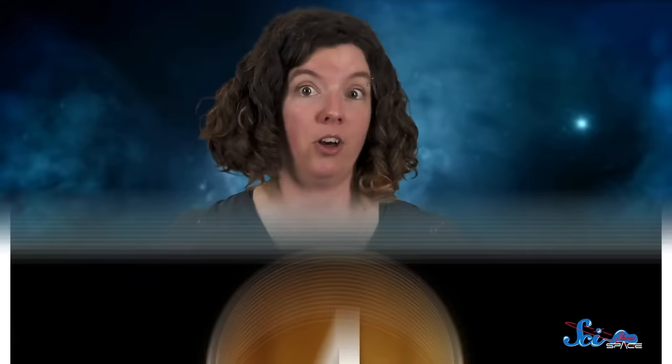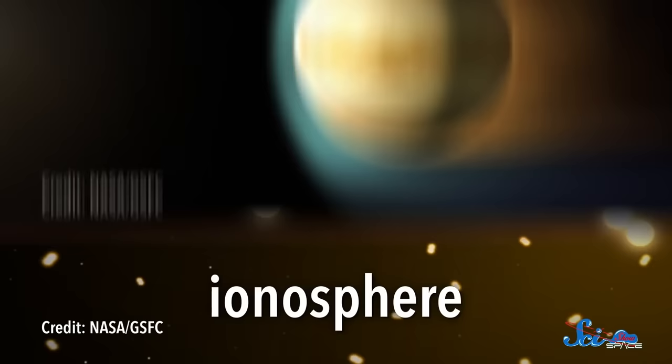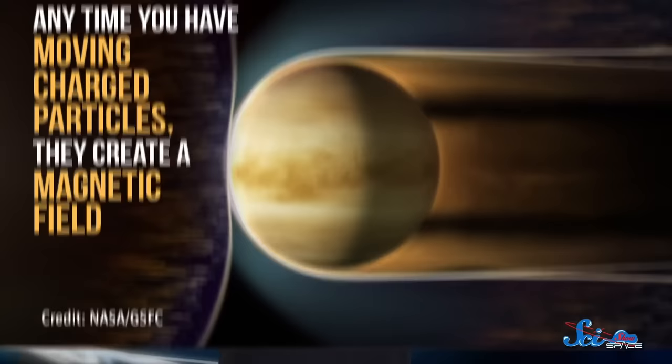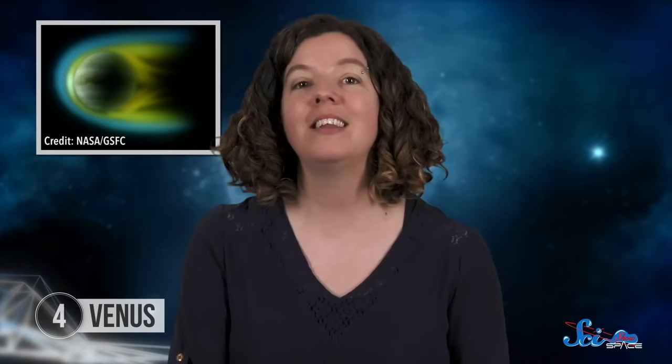There's no dynamo effect going on inside Venus, so you might think that it would be safe from plasmoids, but also wide open to attack from solar wind. And incredibly, neither one is true. When UV light from the Sun hits Venus, it ejects electrons from atoms in its upper atmosphere, and that creates a buffer of charged molecules called the ionosphere. Then, when the solar wind collides with this ionosphere, it induces a magnetic field around the planet. That's because anytime you have moving charged particles, they create a magnetic field. So the particles in the solar wind carry a magnetic field of their own. But it also works the other way around — a magnetic field also moves charged particles, so the magnetic field from the solar wind moves the particles in the ionosphere. And when the particles in the ionosphere move, they then generate their own magnetic field. That induced field pushes back in the opposite direction to the original one that created it. For Venus, that means that the field in the ionosphere pushes back against the solar wind, just like an ordinary magnetic field would, and it actually protects Venus just like a normal one would.